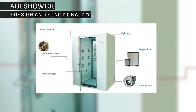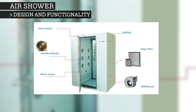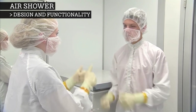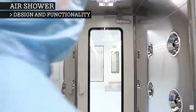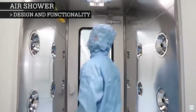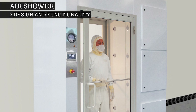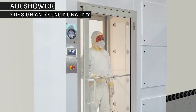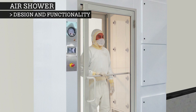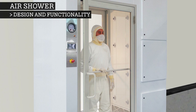Air showers are anti-chambers usually made of clean room compatible steel or plastic materials. After putting on a gown, the person steps into the air shower and closes the airtight door behind them. Interlocking mechanisms are a common air shower feature to prevent both exits from being opened simultaneously, which would allow outside air to enter a tightly controlled environment. This requires occupants to stay inside until the decontamination cycle has completed.